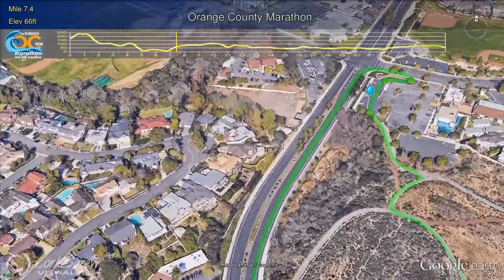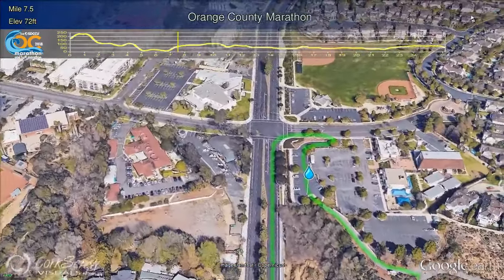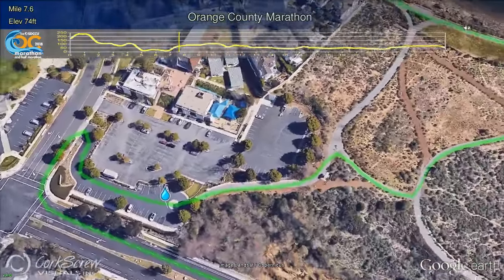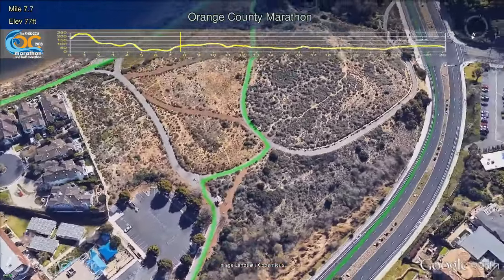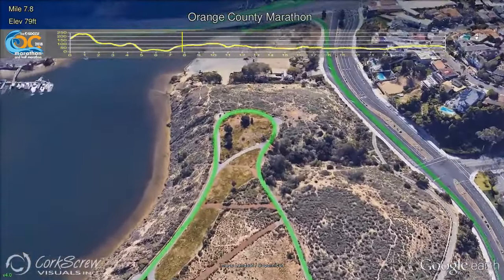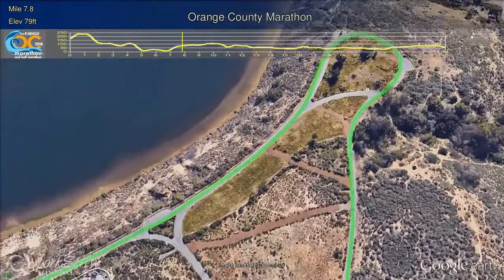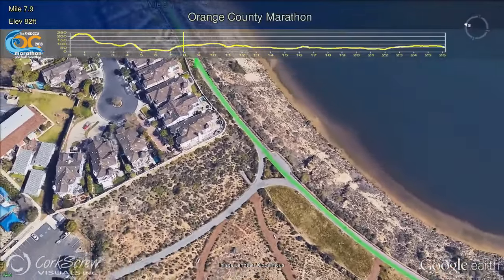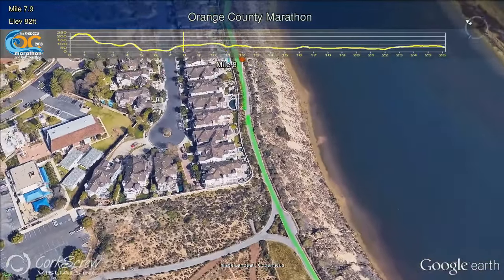Finally cresting the hill, runners will turn right in front of the Newport Harbor Lutheran Church and be cheered on by the volunteers at the Mile 7½ water station. Moving on to the trails at Castaways Park, stunning bluff views appear with the Bay Bridge and Newport Harbor in the distance. Take a moment to think of our soldiers in uniform as you go past the 1st Battalion, 1st Marines Memorial.